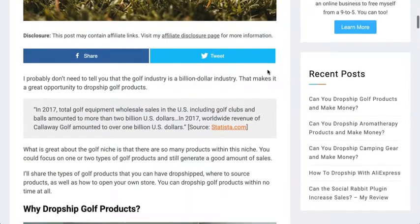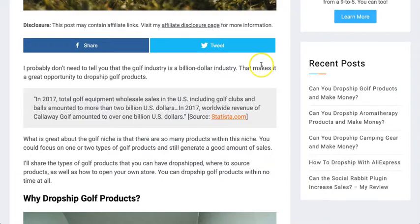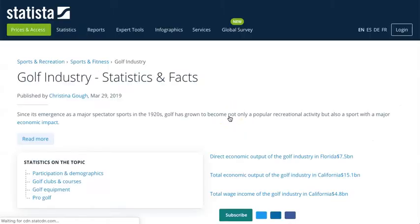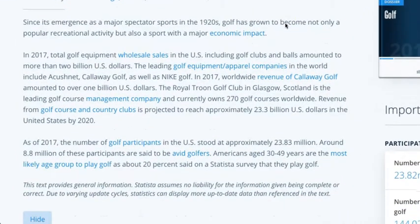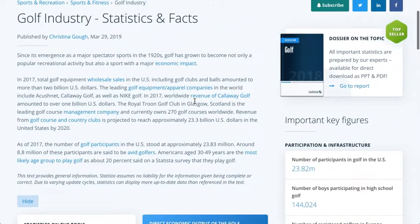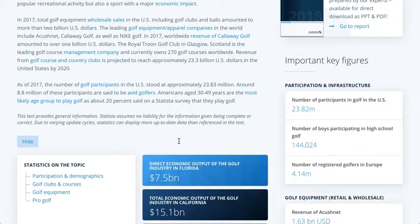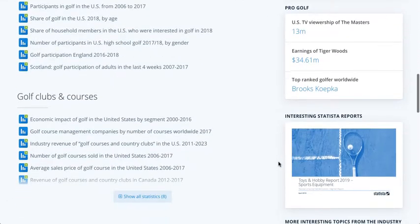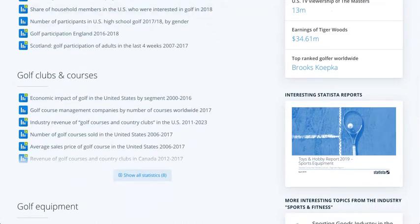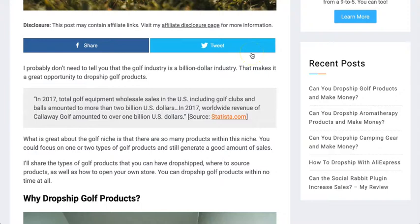The first thing to know — the golf industry is a billion dollar industry. According to Statista.com, in 2017 total golf equipment wholesale sales in the U.S., including golf clubs and balls, amounted to more than two billion U.S. dollars, and this is only going to continue to grow. Golf is an evergreen niche, it's a popular sport, and there's money to be made. If you're interested in this niche, drop shipping golf products is an ideal way to get started.